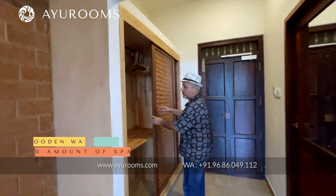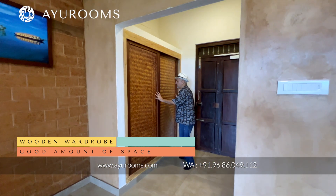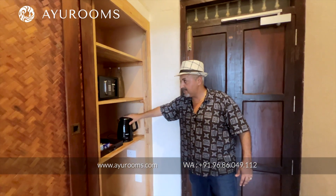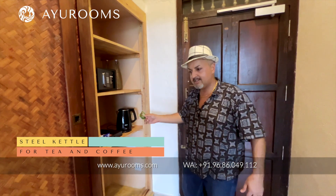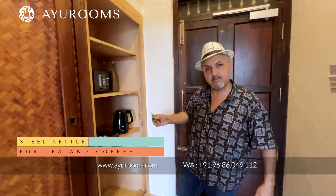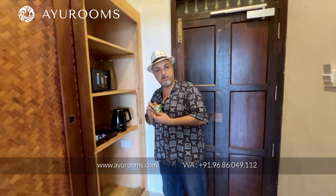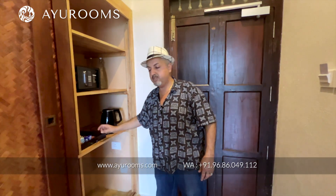You have a good amount of wardrobe space should you wish to stay here. You also have a kettle — steel on the inside, which is great. They are not a strict Ayurveda center if you don't wish to be strict, so if you want to do a gentle Panchakarma you can. They are caffeine-friendly and have brew and coffee, which is amazing. But if you're going to do a proper Panchakarma, caffeine will be removed.